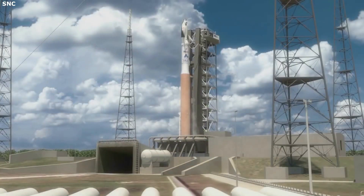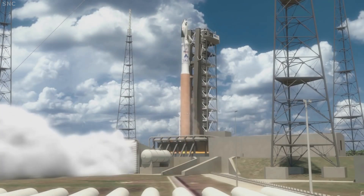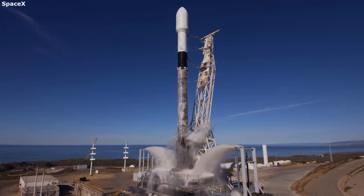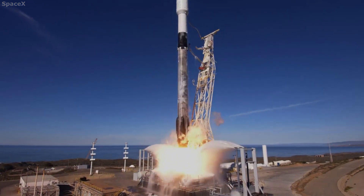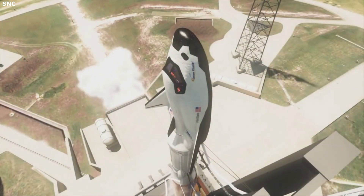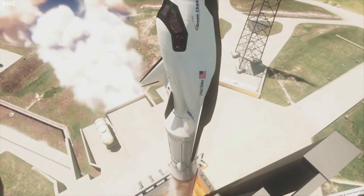The process of launching cargo into space is extremely expensive and complicated. Each additional kilogram of weight can add thousands of dollars to the launch cost, not to mention many launch vehicles are limited by the size of their fairings. Sierra Space has recognized these different issues and is working hard to create something new and innovative that will change how we live and work in space.